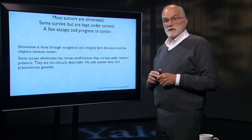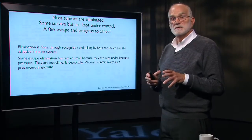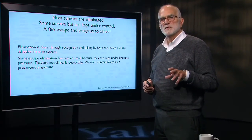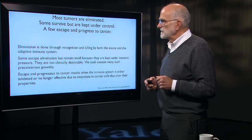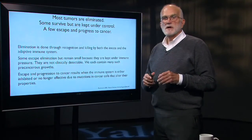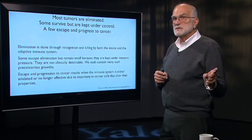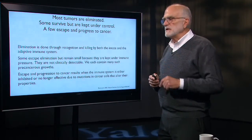Some cells escape elimination, but those clones remain small because even though they haven't been killed off, they're still being kept under control. We can't clinically detect those — there are probably hundreds or thousands of such little pre-cancerous clones spread throughout our bodies. Escape and progression to cancer results from mutations in the cancer cells or changes in immune cell properties induced by the cancer cells.